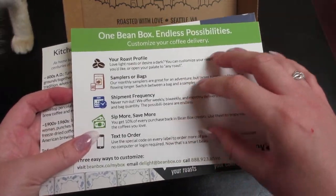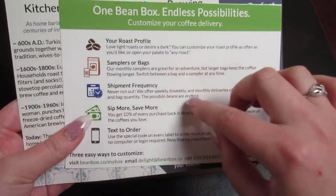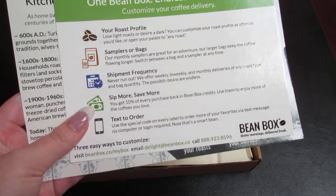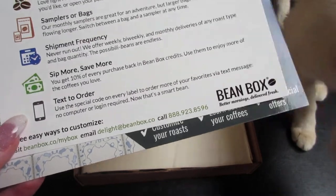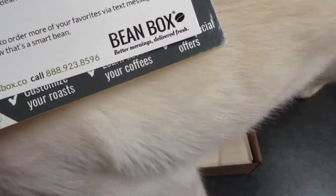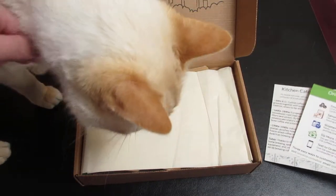So this is how you can customize your box. You can customize when you get it — they do weekly, bi-weekly, or monthly. I decided for the monthly. And you can pick either light or dark roast, or any if you don't care. I went with the dark roast trial.